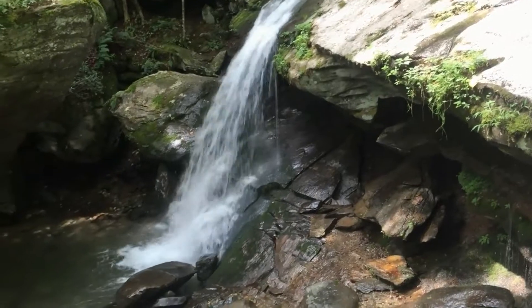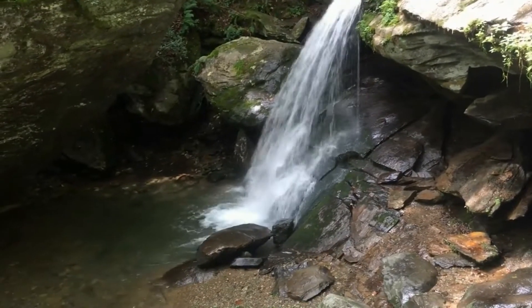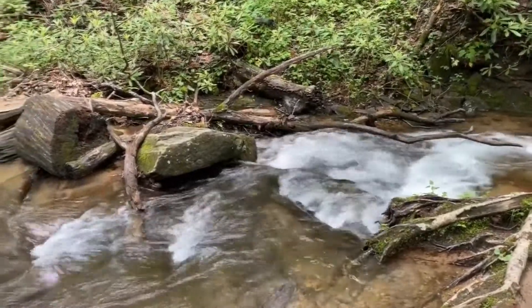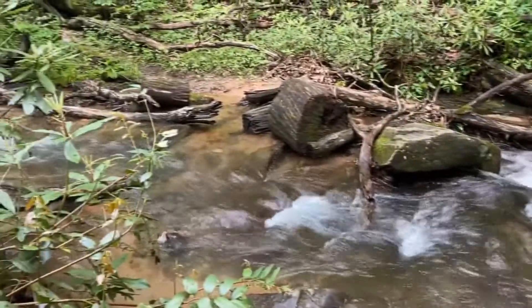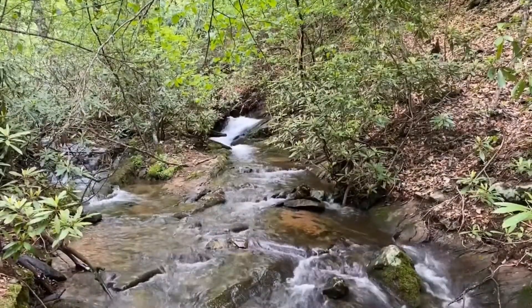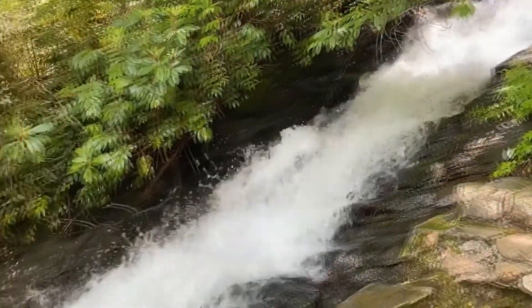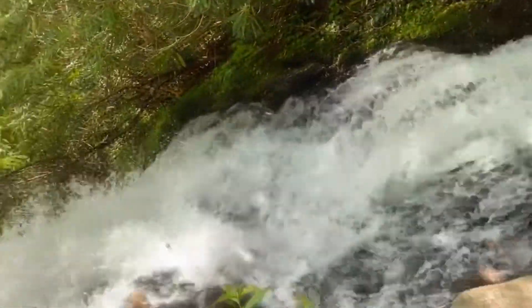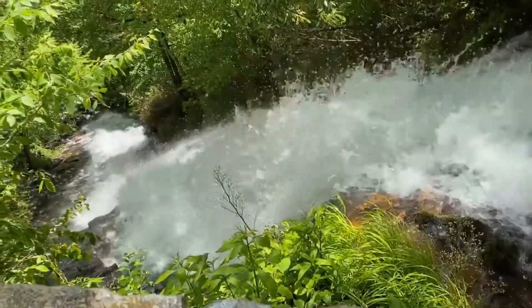Besides Otter Falls in Seven Devils, North Carolina, my hikes have led me to discover a few more waterfalls. Follow the trail along this babbling brook to Cascade Falls, located on the Blue Ridge Parkway in North Carolina in E.B. Jeffress Park. Beautiful. This is such a unique side view.